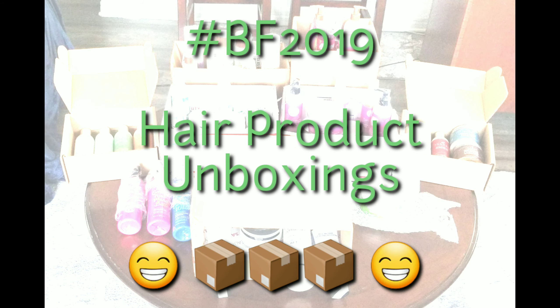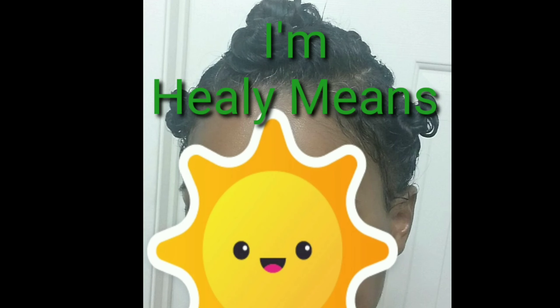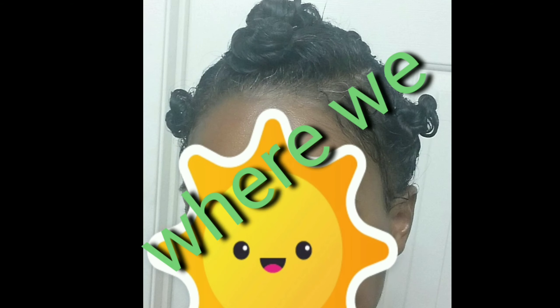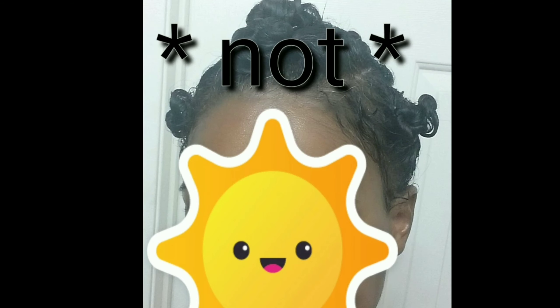Ladies and gentlemen of the natural hair care jury, this video is more of my unboxing for Black Friday 2019. Hi, I'm Healy Means — welcome and welcome back to my channel where we judge products, not people.